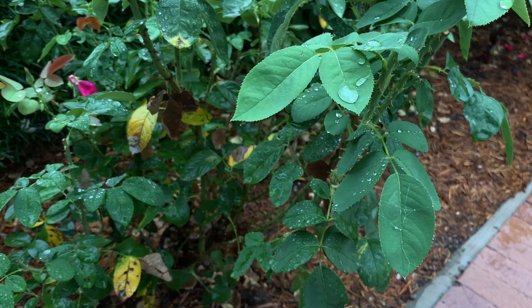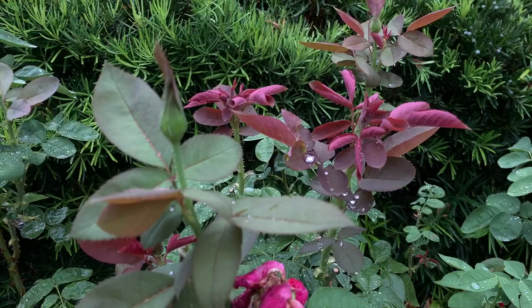Each raindrop that falls can quickly change a small scene you're focusing on, and it's fun to watch how much water one petal or leaf can hold before the water falls off.